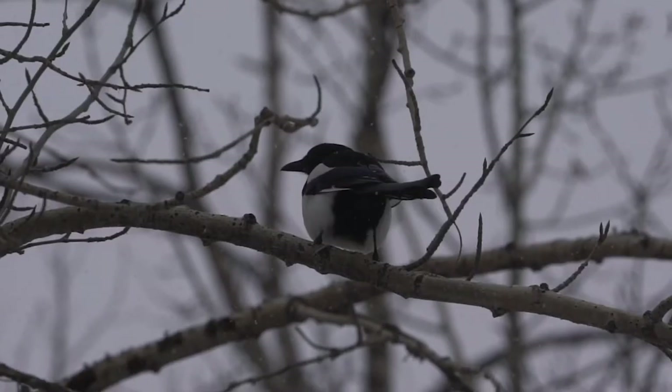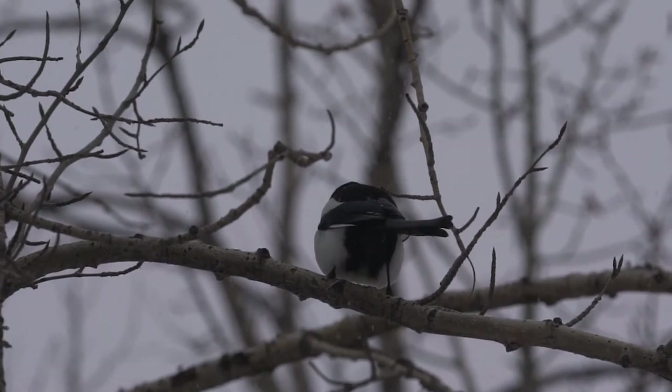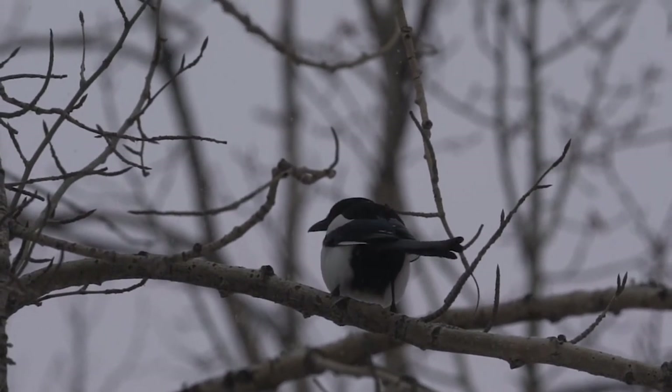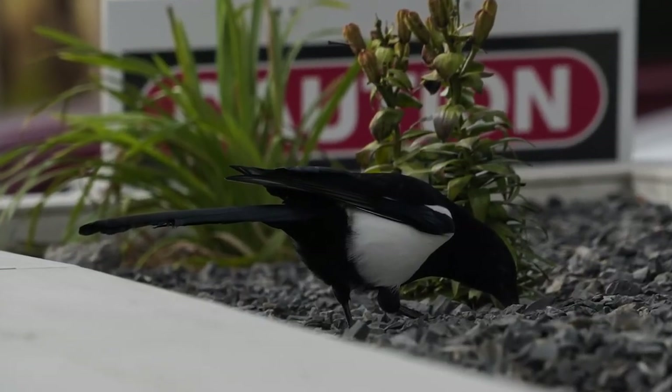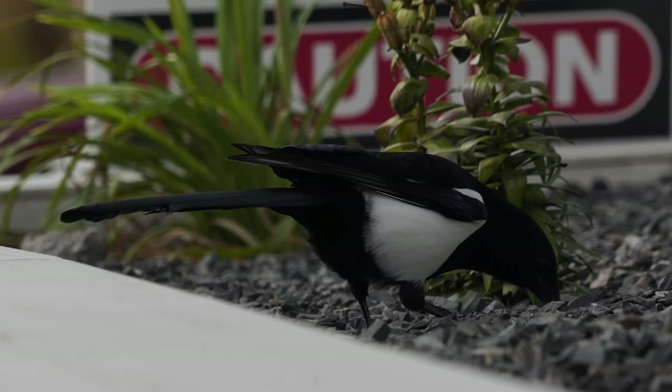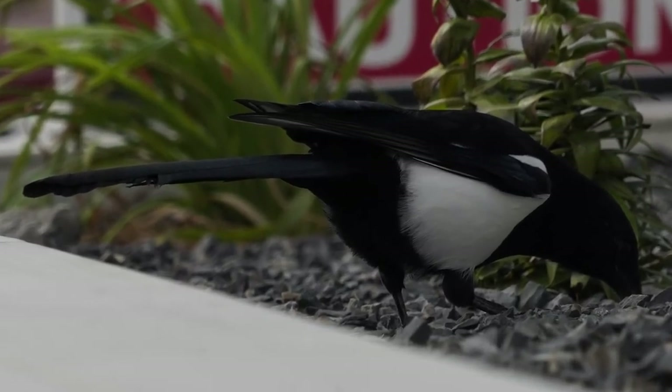That being said, you don't have to travel far, because birds can be found just about anywhere, on every continent, including in urban environments. Magpies are one such underrated urban species — they are one of the most intelligent bird species, and they have iridescent feathers that shift from green to blue to purple.